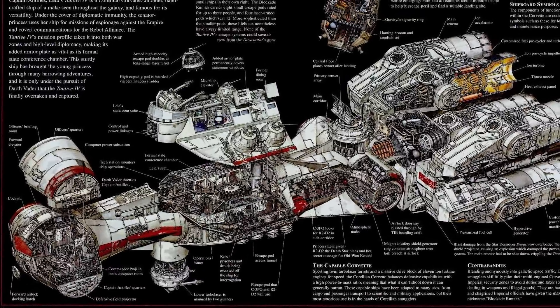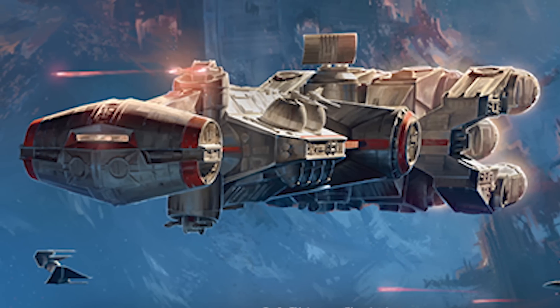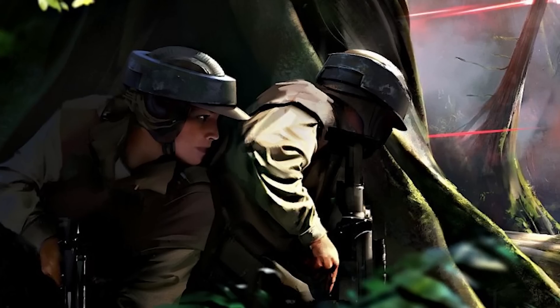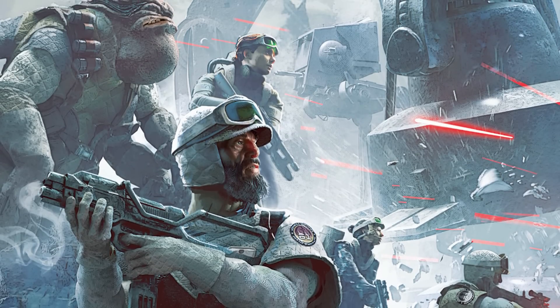The CR-90 could hold a surprisingly large amount of people within its hull. It usually had a crew of around 46 to 165 people and could hold hundreds of passengers, depending on the configuration of the ship. The Rebel Alliance even used these ships as troop carriers, and because in the earlier days the Rebel Alliance had trouble holding territory or establishing permanent bases, these troop carriers also served as a unit's barracks and base. The 61st Mobile Infantry was a company-sized unit and all of their soldiers, officers, and support staff, along with their weapons, munitions, and vehicles, were able to fit on the CR-90 known as the Thunderstrike.